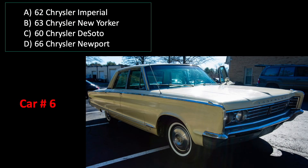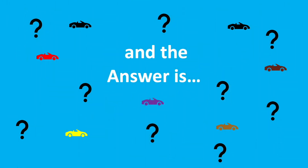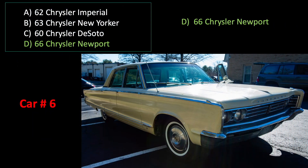Car number six. And the answer is A — it's a '74 Porsche. And the answer is D. It's a '66 Chrysler Newport.